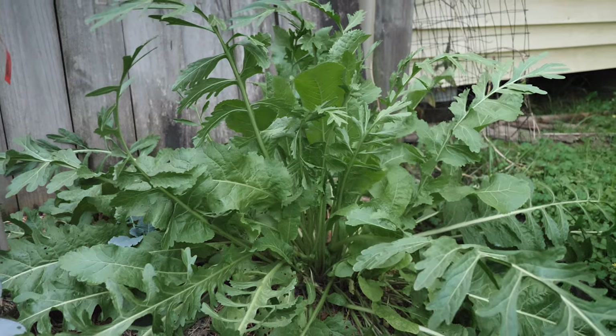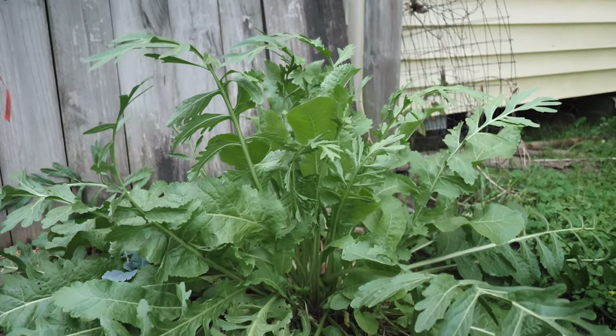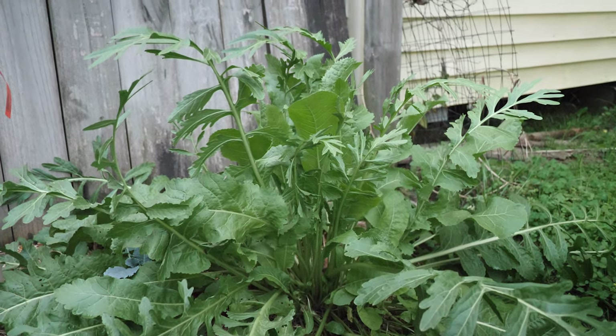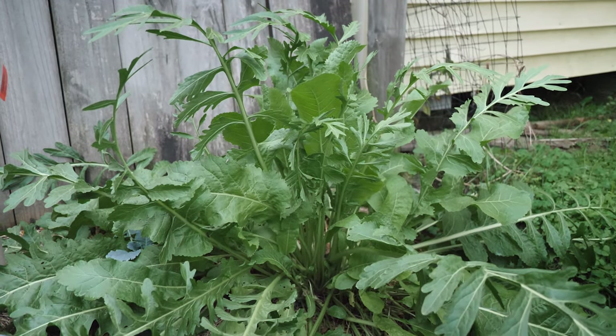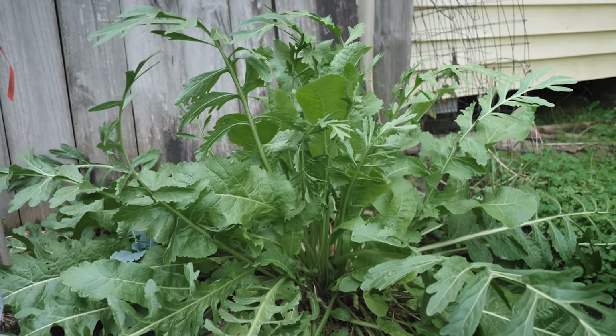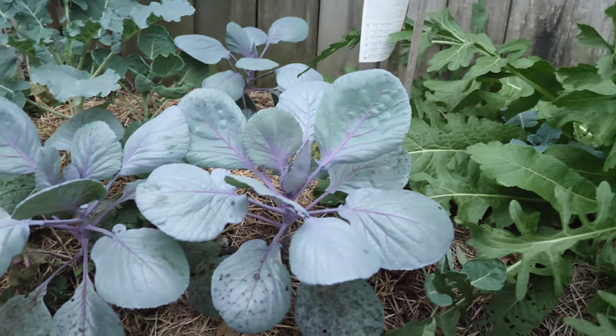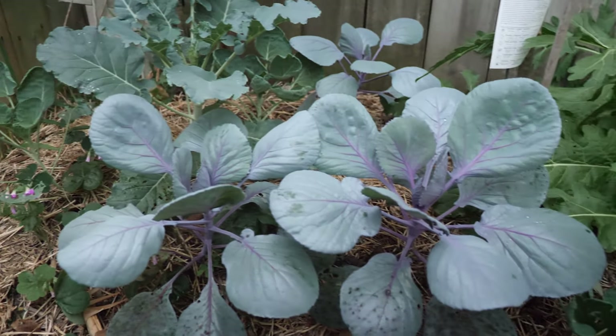My horseradish seems indestructible anyway — not really something I'm trying to highlight as one of these perennials but it does seem to be doing pretty well. We've had weather going down into the 40s lately here and there, and it's holding pretty strong.